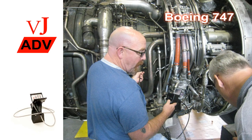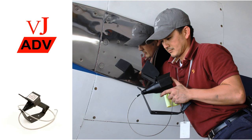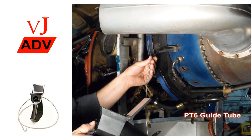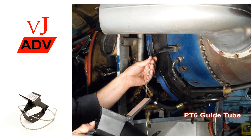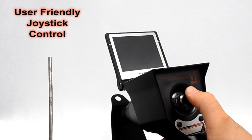The VJ Advance sets a new standard for video borescopes, with features typically found only on scopes costing two to three times as much. Standard features include joystick-controlled four-way articulation.